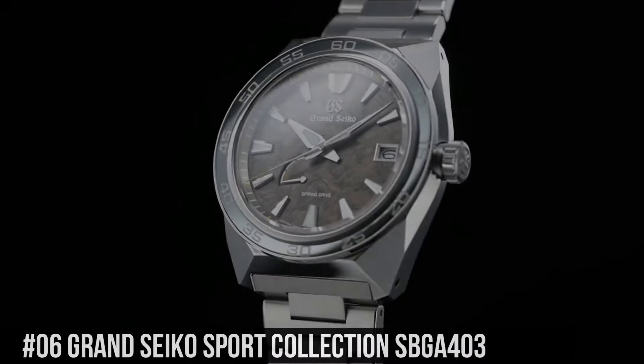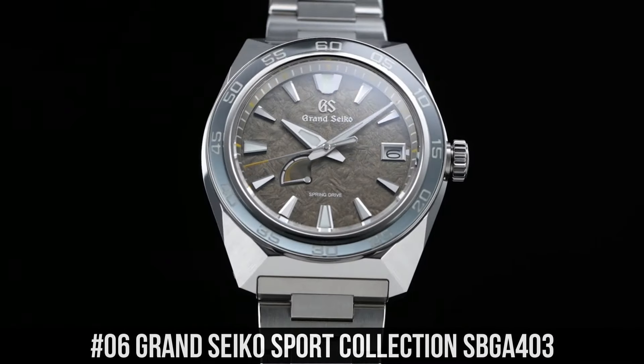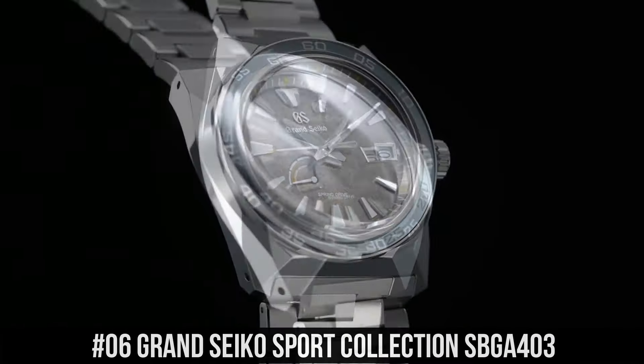Hello everyone! If you are looking for the top 10 best new Grand Seiko watches for men, you are in the right place. All the watches are described based on the specifications. All the watches' product buying links were given in the video description. If you have any questions, please comment in the comment section.